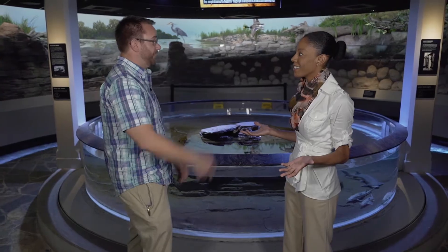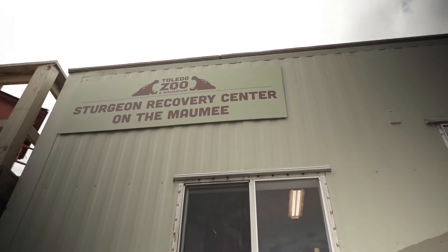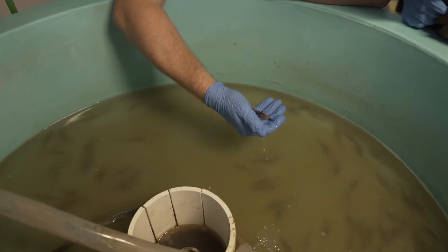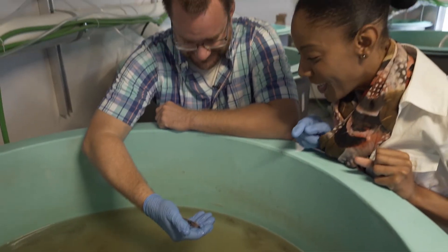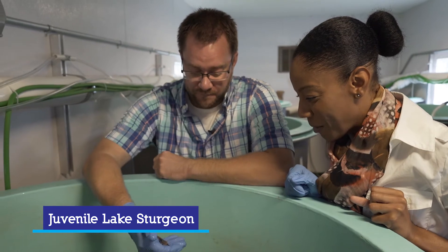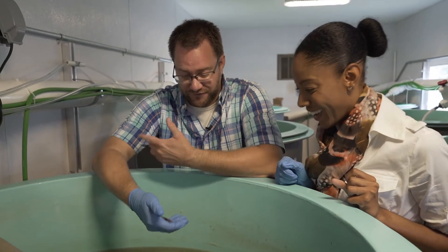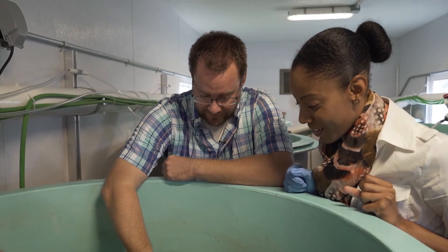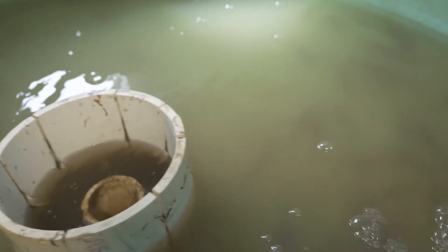That seems like a pretty big problem — a long road to try to increase the population. What are you guys doing about it? I can tell you, but I'd rather show you. Is that what I think it is? Yeah, this is a juvenile lake sturgeon. Like pocket size. Yup. They'll grow into what we saw in the tank eventually. By the time we release them, they'll be about eight inches long. These are all of the sturgeon we got from the eggs collected from St. Clair this spring.